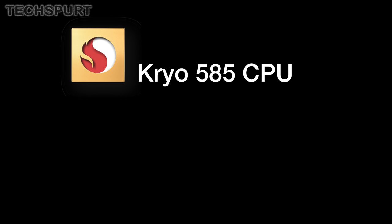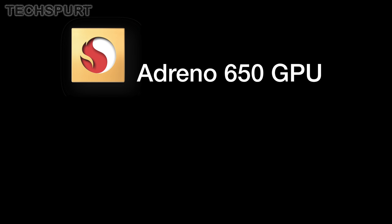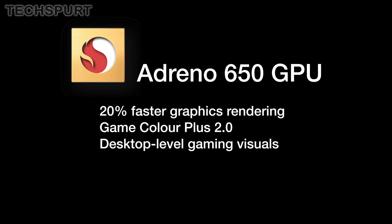The Snapdragon 865 features the new Kryo 585 CPU, which sticks with the traditional octa-core design but delivers 25% faster performance and a 25% increase in power efficiency. There's also the fresh Adreno 650 GPU, serving up a 20% boost to graphics rendering performance compared with the Adreno 640 found in current flagship smartphones. Qualcomm and Google have been working together to decouple the GPU driver entirely, so it can now be updated just like a regular app — meaning performance and new features can be pushed at any point to support the latest games.